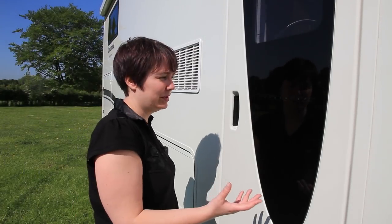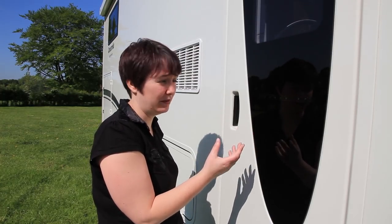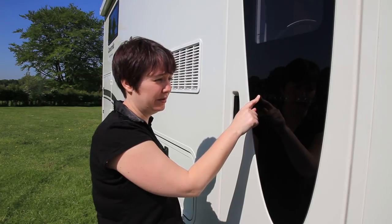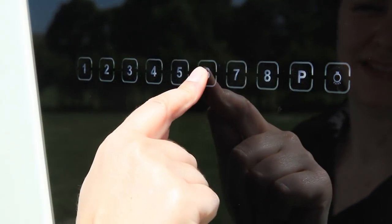Even as you walk up to the vehicle you'll notice something different — it's got keyless entry, another sign of one of the important features of this motorhome. No keys needed to get in. You simply press your finger on the button, wait for the pad to light up, and you'll see all the numbers. Enter the code and you open the door.